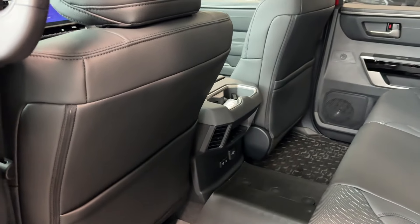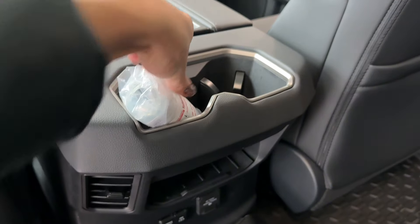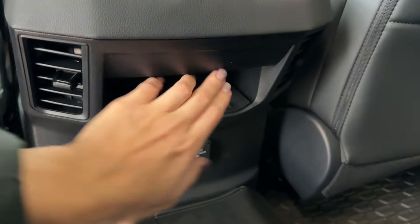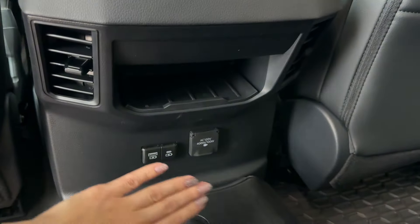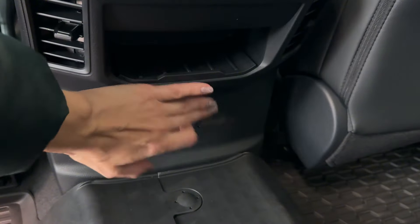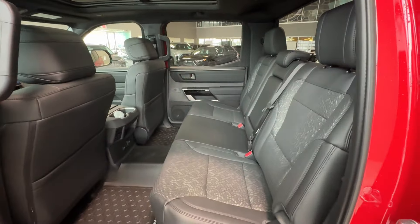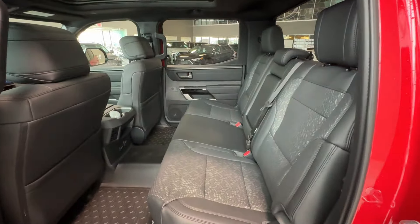There are seat-back pockets at the back of each front seat. At the back of the center console we find two cup holders. There's a storage compartment with anti-slip rubberized surface, air vents, USB and USB-C charging ports, and a 400-watt 120-volt outlet for tools, appliances, and camping gear. The rear passenger area is very spacious and comfortable.